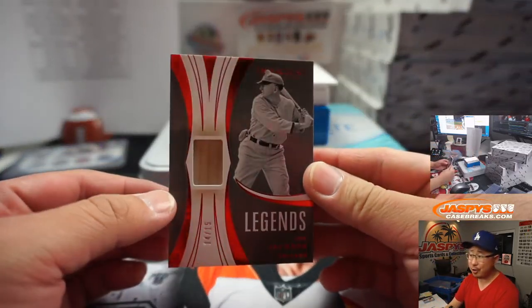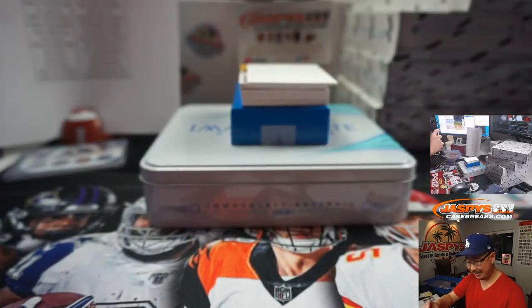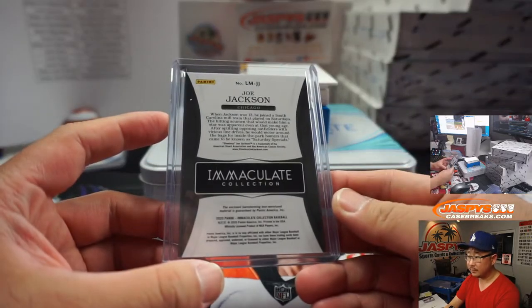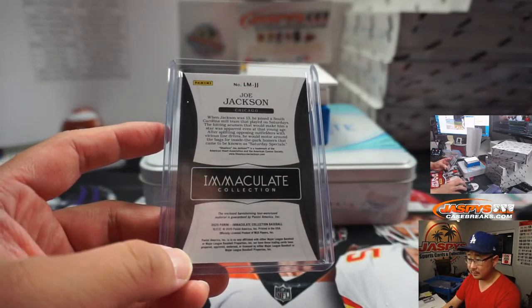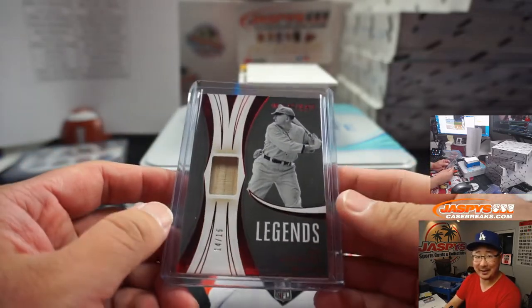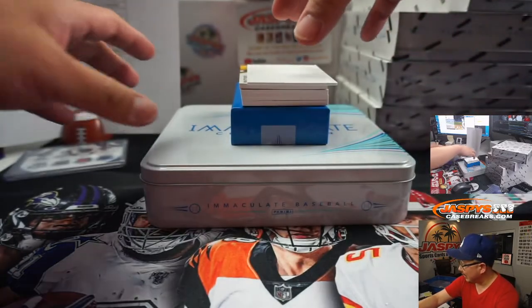Legends — Shoeless Joe Jackson, shoes not shown here, 14 out of 15. White Sox, Aaron Pettit. Aaron with the White Sox.